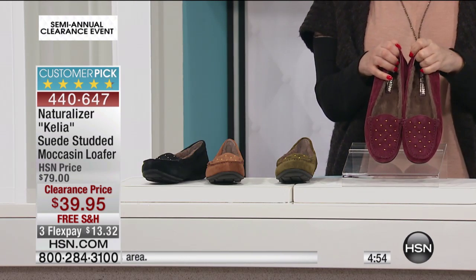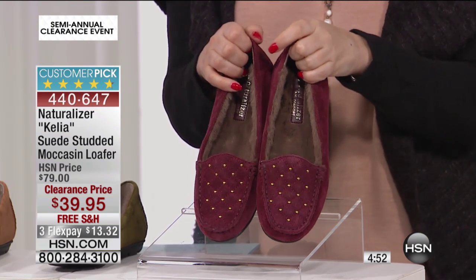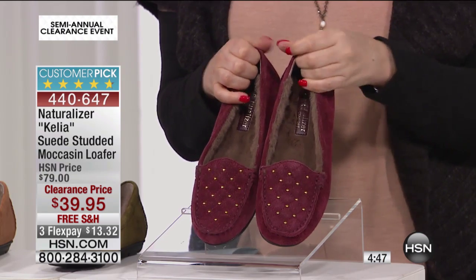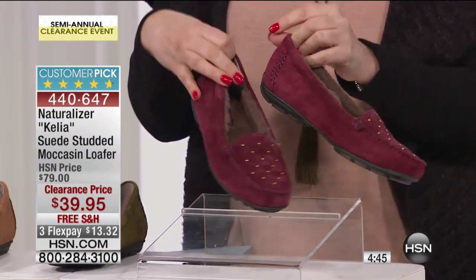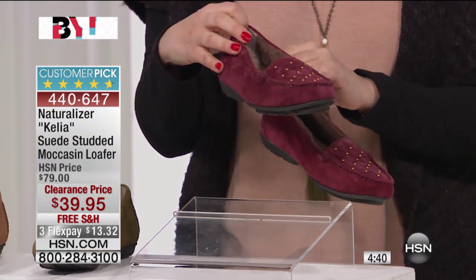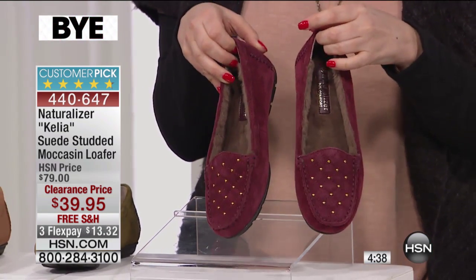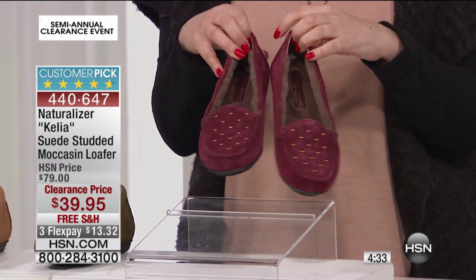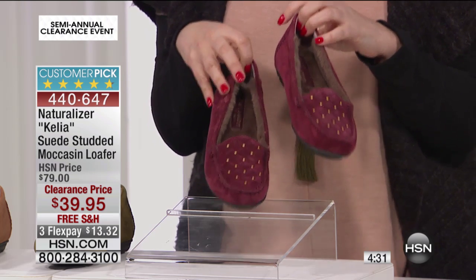Say you get these home — at a local retailer, you'd get a receipt with a big red stamp saying 'clearance, all sales final.' That's not what we're doing here at HSN. You get these beautiful wine suede Naturalizer shoes in your size, open up that brand new box, and if you don't love it for any reason, you get your $13.32 back. You're not risking anything because shipping and handling is free.